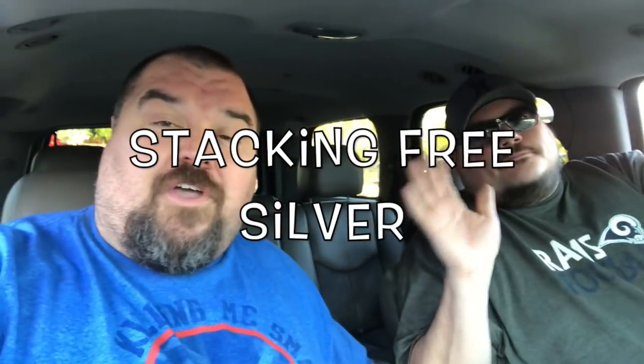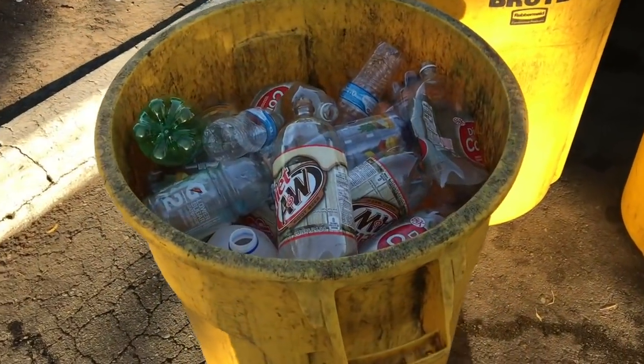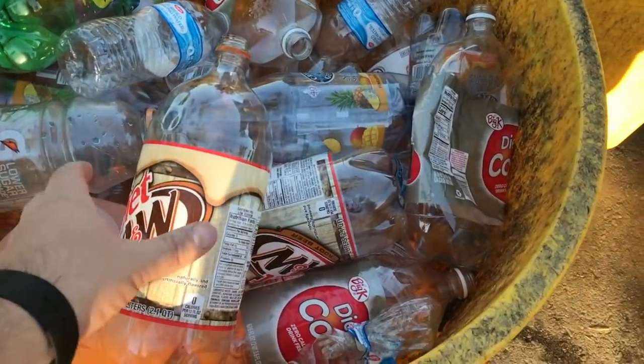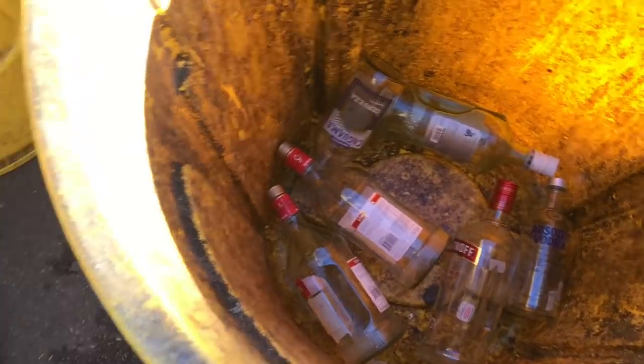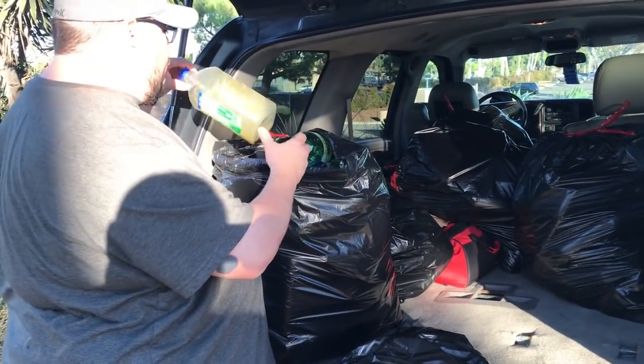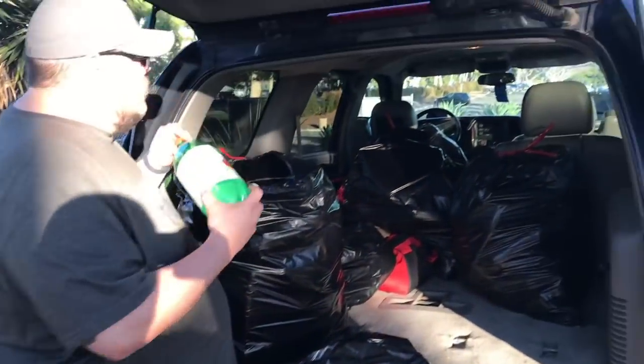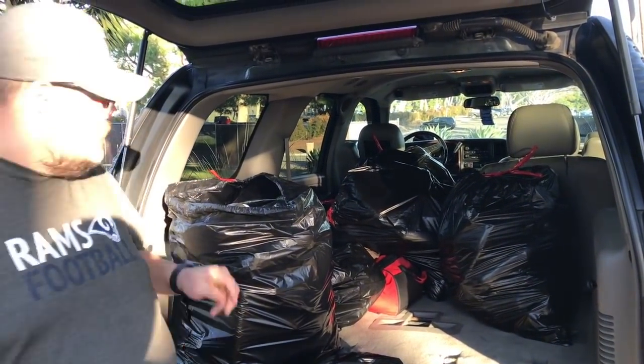What is up YouTube guys and gals! We're in the car, headed to the recycling center. We've been recycling for a couple of months now and we're gonna go take them in and see how much money we can get. We're gonna turn that money into silver, so stay tuned.